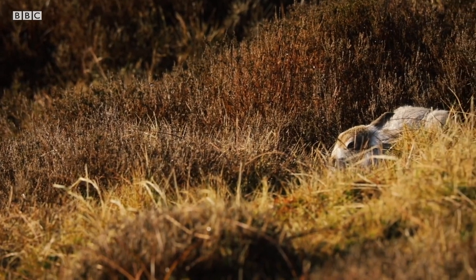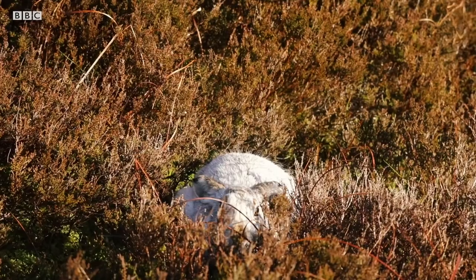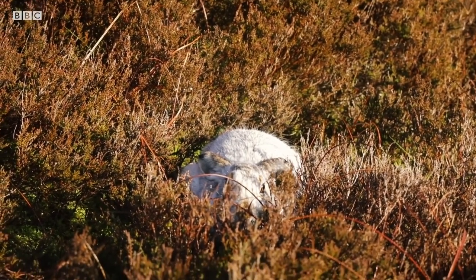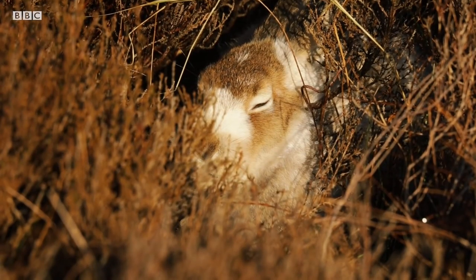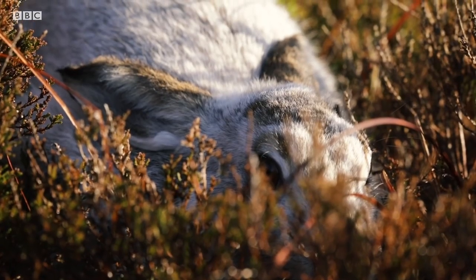Adopting a spherical ball of fluff pose helps the hares stay warm by minimising the surface area of their body exposed to the bitter cold. Wedging themselves in amongst the heather shields them from the worst of gale force winds and keeps them out of view of predators.